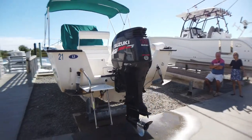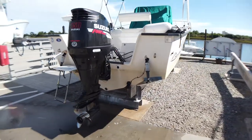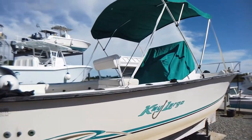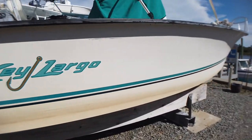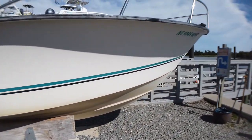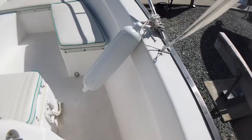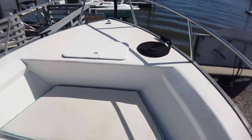When her owner purchased her in 2009, a brand new Suzuki 150 horsepower four-stroke outboard was added. Currently has 240 hours. At the same time, she was put into dry storage and maintained by the mechanics on site, so all records will convey with the boat from 2009 till current.